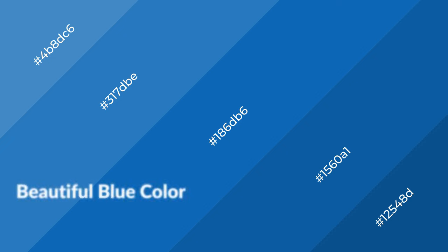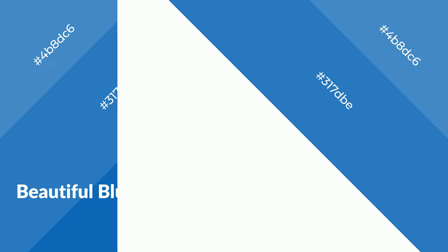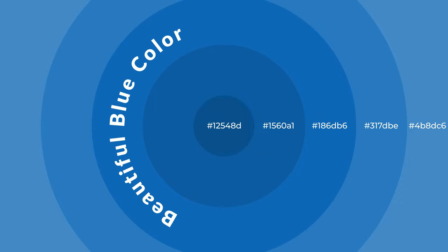Beautiful blue is a cool color and it emits calming, serene, soothing, refreshing, spacious, unwinding, peaceful, and relaxed emotions. Cool colors are like water, ice, sky, grass, and snow. You can see them used in baby products.